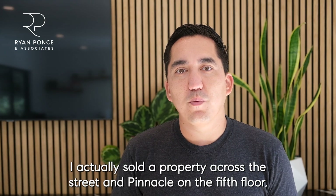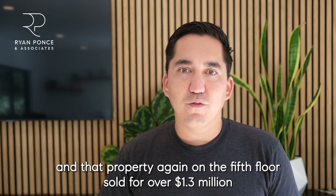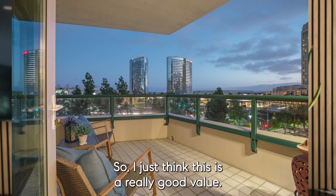I actually sold a property across the street at Pinnacle on the fifth floor, and that property sold for over $1.3 million — similar in size. So I just think this is a really good value.